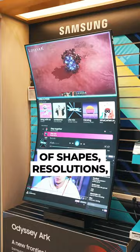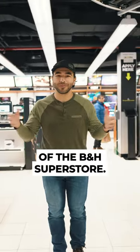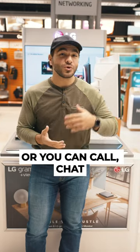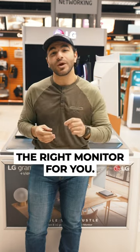They come in a variety of shapes, resolutions, refresh rates, and sizes, and they're all right here in the monitors department of the B&H Superstore. Come check them out and talk to our experts, or you can call, chat, or even email with any questions you might have to find the right monitor for you.